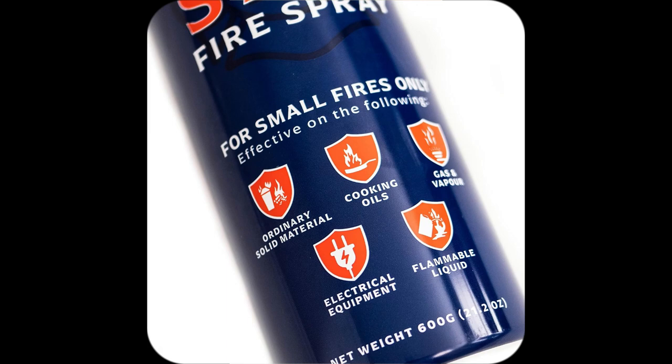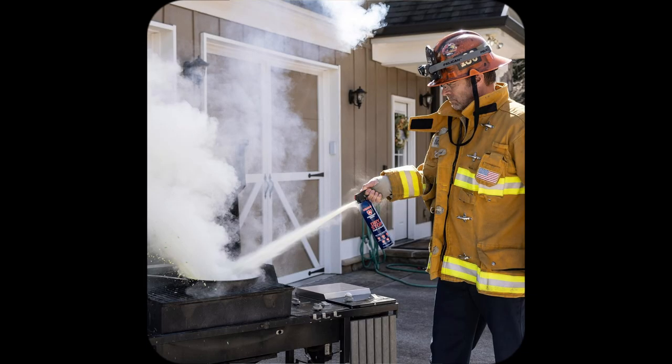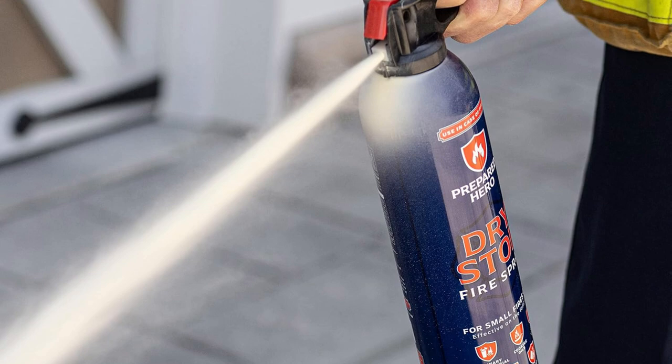Want simple fire safety that goes everywhere with you? Meet my favorite, Prepared Heroes Dry Stop Fire Spray. First off, it's super portable. I keep one in my kitchen, car, and even the camper — perfect size.